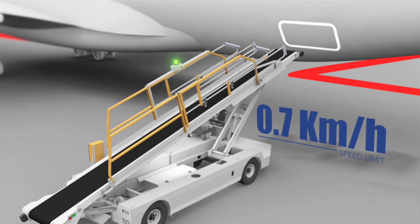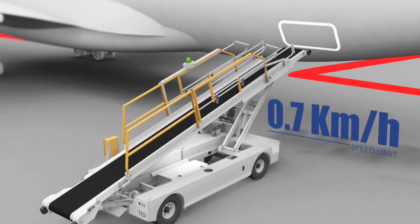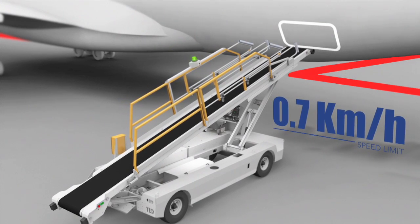The operator will then approach the aircraft with a speed limited to 0.7 km per hour in a perfectly safe condition and finish the docking process. It does not rely on the electronics to act on the operator's behalf, drastically reducing the risk associated with potential failure.